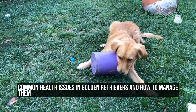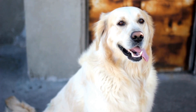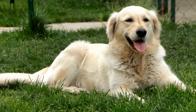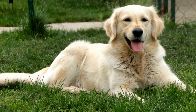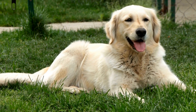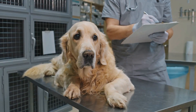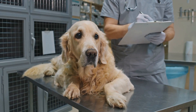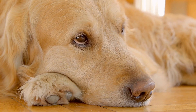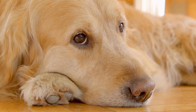Common Health Issues in Golden Retrievers and How to Manage Them. Golden Retrievers are one of the most beloved dog breeds in the world, known for their friendly nature, intelligence, and loyalty. These dogs make wonderful companions for individuals and families alike. However, like all breeds, Golden Retrievers are prone to certain health issues. In this article, we will explore some of the most common health problems that Golden Retrievers face and how to manage them.